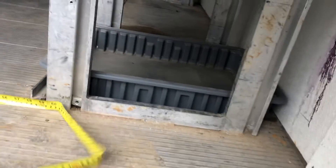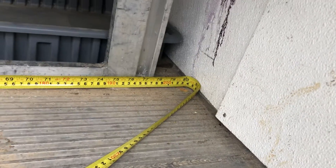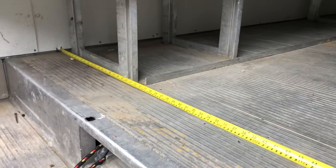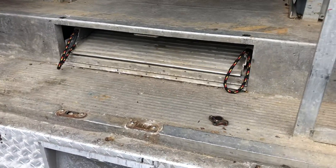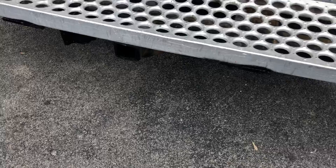We're going to do width — it's 6.8. That's the width across from there to there. It does have a pullout ramp, and it does have tow as well.